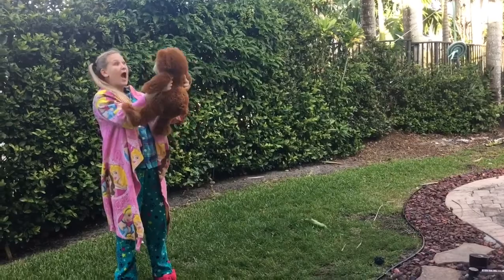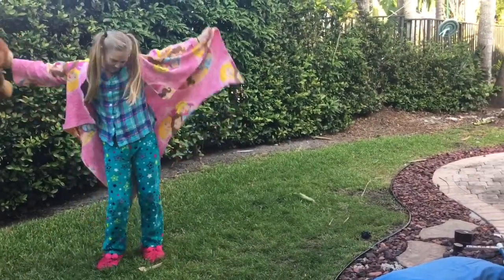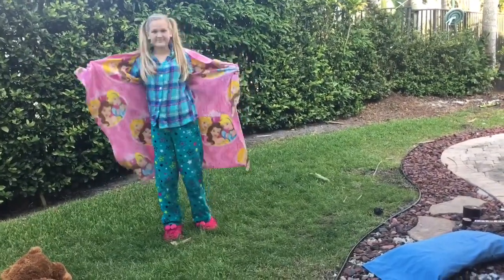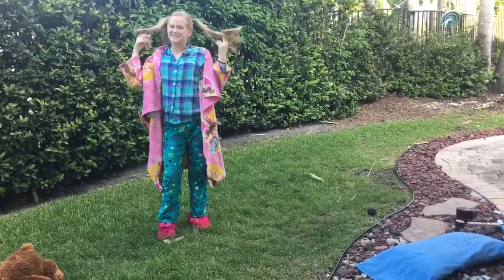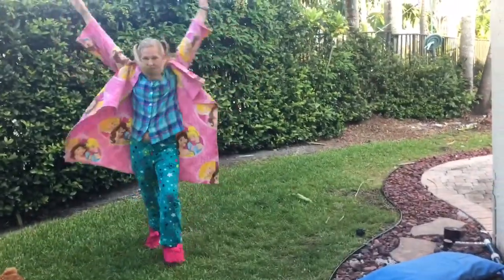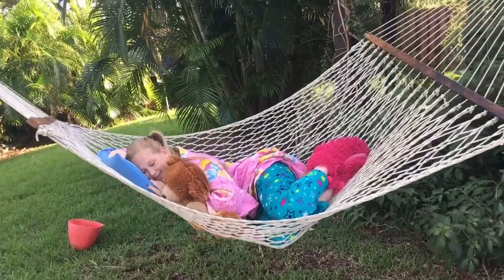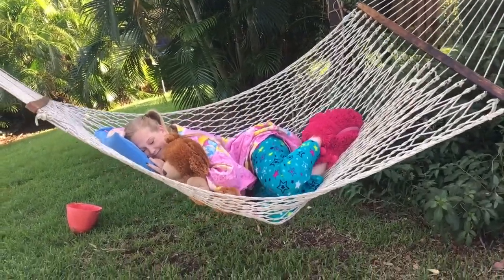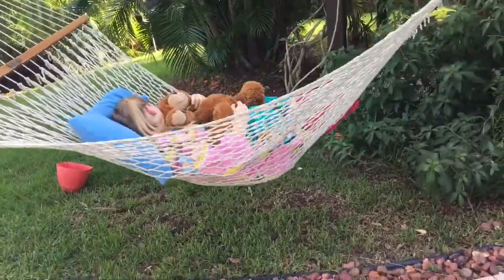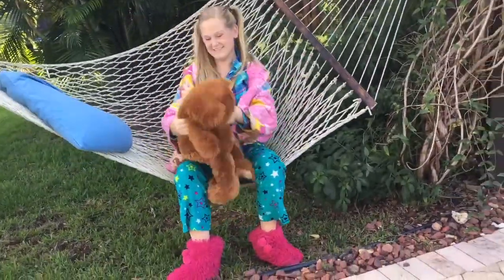This next costume is probably the easiest — we're gonna be a baby! All you need is a teddy bear of your choice. I have a Snuggie on, my hair in pigtails from the last costume, a pajama shirt, and some pajama pants. My pants are from Justice, my fluffy boots are from Forever 21, and my Snuggie's from online. You're gonna be the cutest, comfiest baby out there all night!